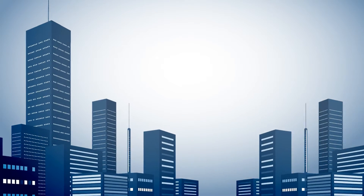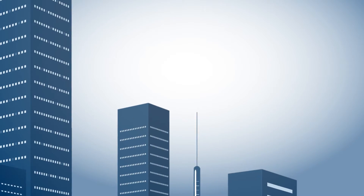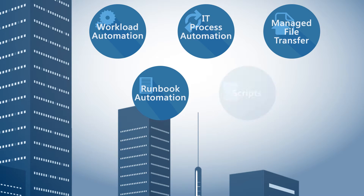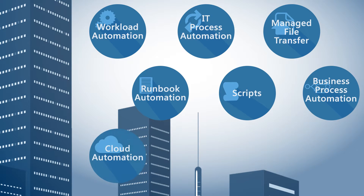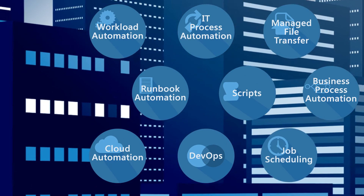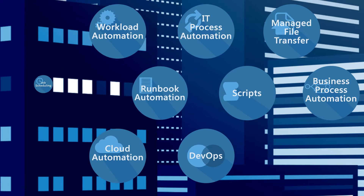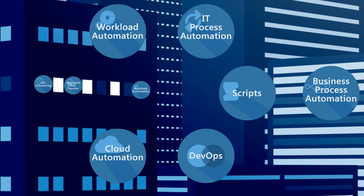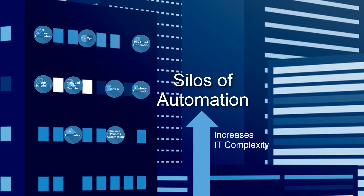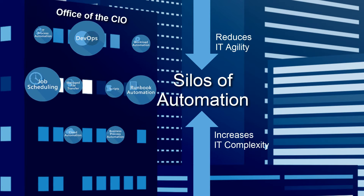Over the years, organizations have implemented platform-specific automation tools in order to satisfy specific requirements. But they're now finding themselves surrounded by silos of automation. They've implemented job scheduling tools for batch processes, runbook automation tools for IT operations, tools to manage file transfers, and have had to increase the number of senior-level developers to write custom scripts. But this approach increases IT complexity, which slows IT down and reduces overall IT agility.